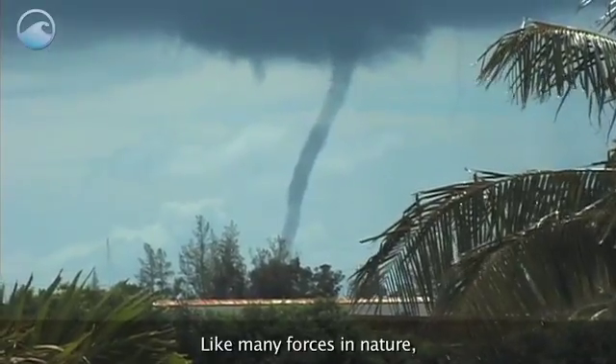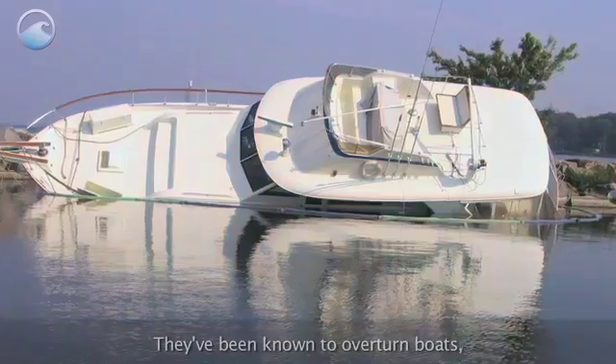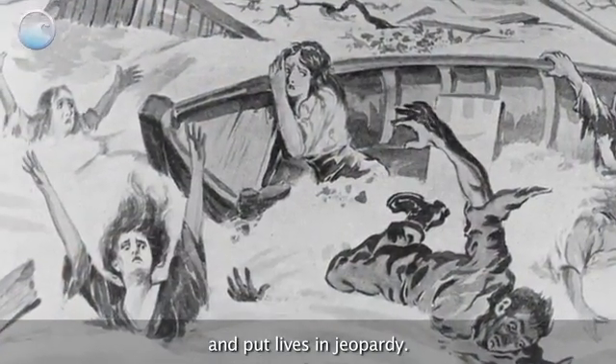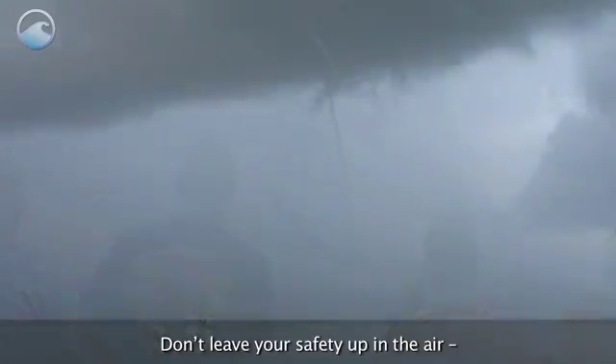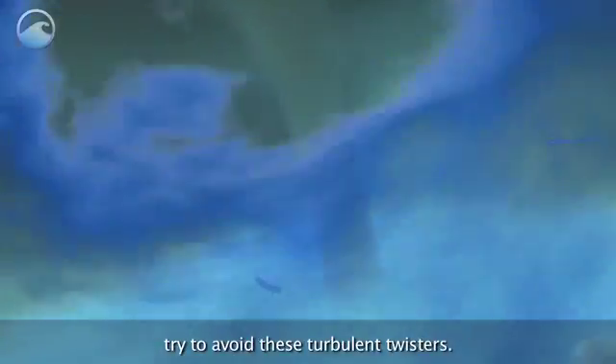Like many forces in nature, waterspouts can be both beautiful and dangerous. They've been known to overturn boats, damage large ships, and put lives in jeopardy. If you spot one, exercise extreme caution and keep your distance. Don't leave your safety up in the air — try to avoid these turbulent twisters.